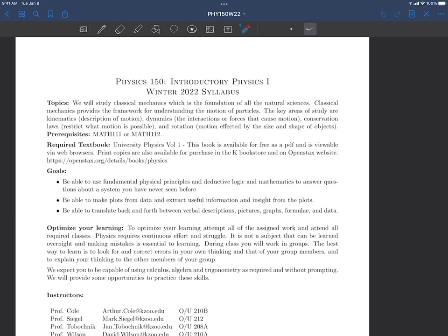So what are our goals? We want you to be able to use the ideas that we teach you along with deductive logic and mathematics to answer questions that you have never seen before. Here's a problem you've never thought about before — now do something, say something intelligent about it, make sense of it. We want you to be able to make plots and extract useful information. So many of our students — we put a graph in front of them and it's as if they're wondering: does anyone else actually understand this? That's not the experience we want you to have.